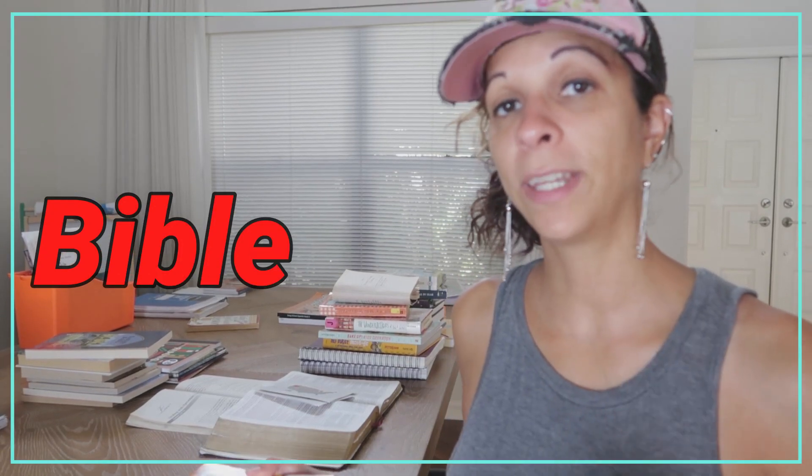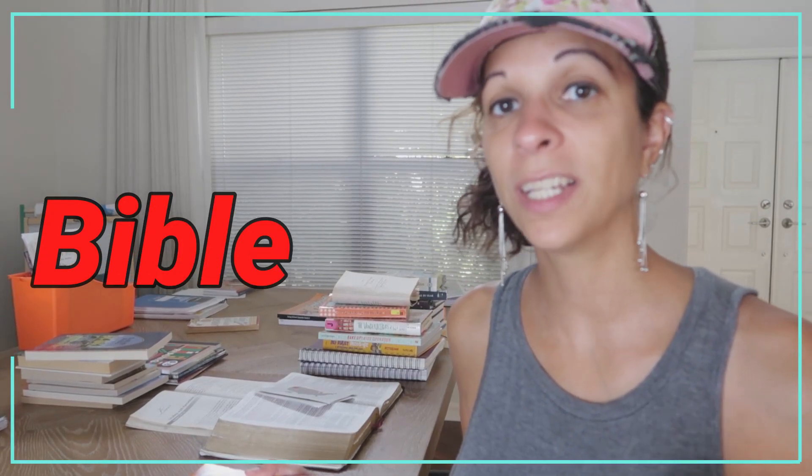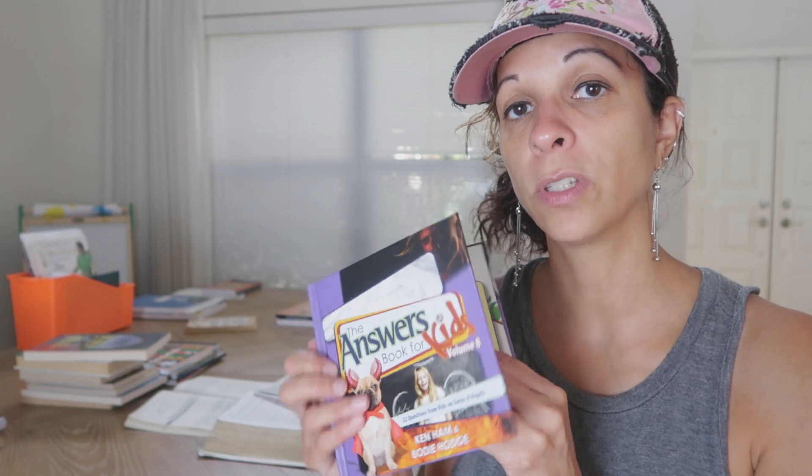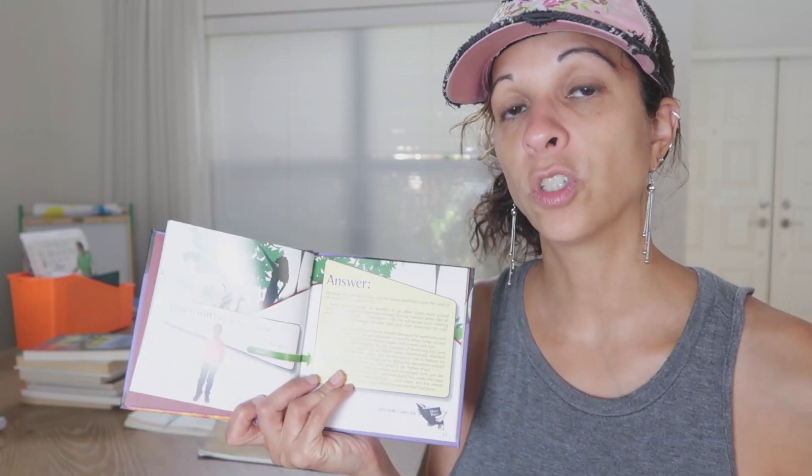For our Bible time, we are going to be reading a Proverbs or Psalms a day and discussing it. We're also going to be going through the Answers Books for Kids, which is for ages 6 to 12 — and he's 11. There is a companion guide online that has notebooking pages so that as he's going through these questions, he's able to notebook all the answers and get more out of his study.